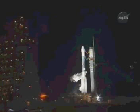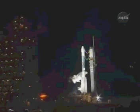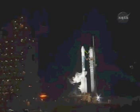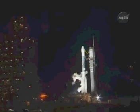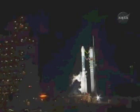T-minus three minutes. OSM, third stage SNA arm permit closed. Closed. SSC, third stage SNA arm. Arm on.